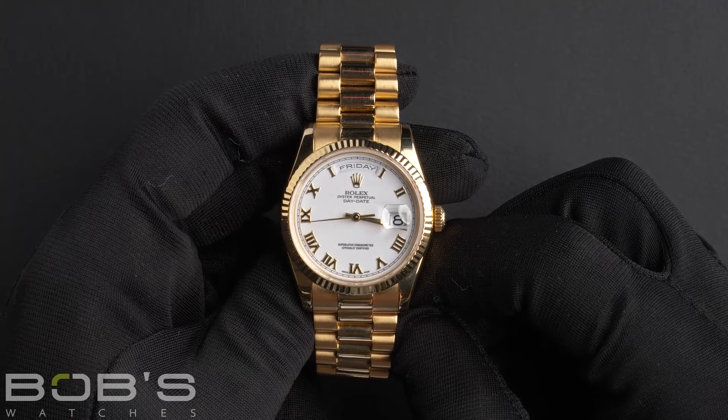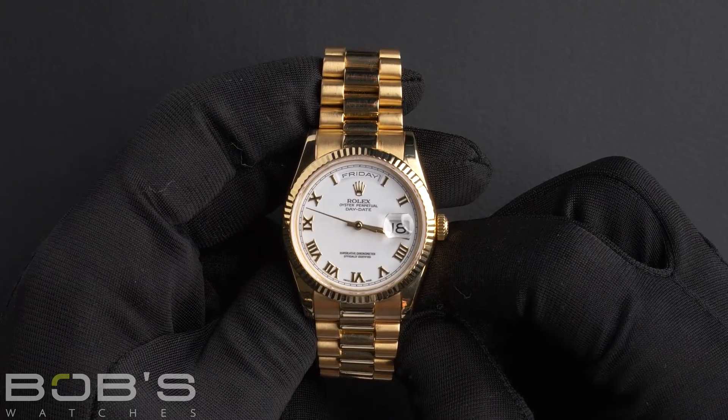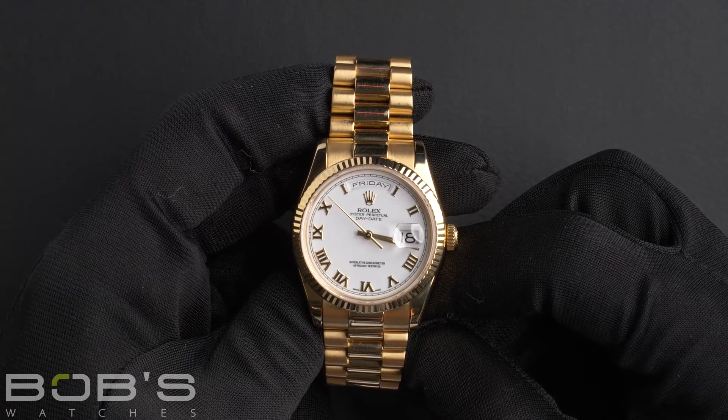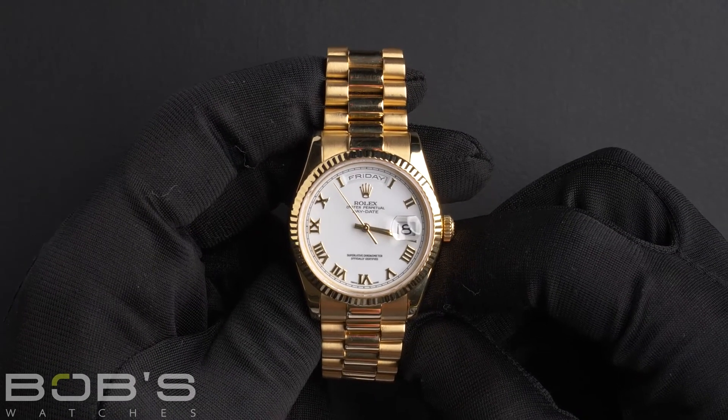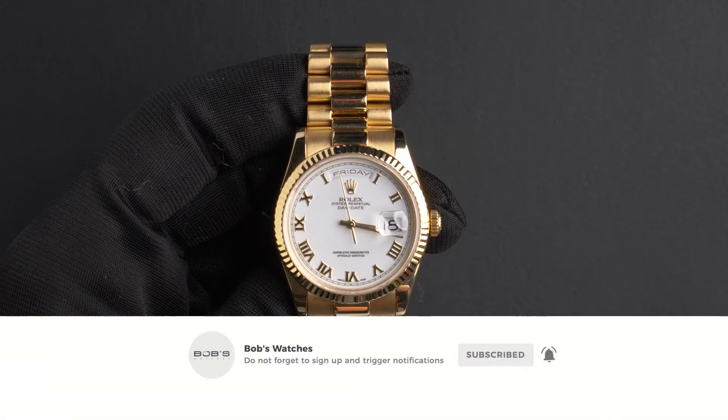You can purchase this watch by clicking the link in the description below or by searching for Bob's Watches, 118238 in Google. And, as always, be sure to like and subscribe for future videos.